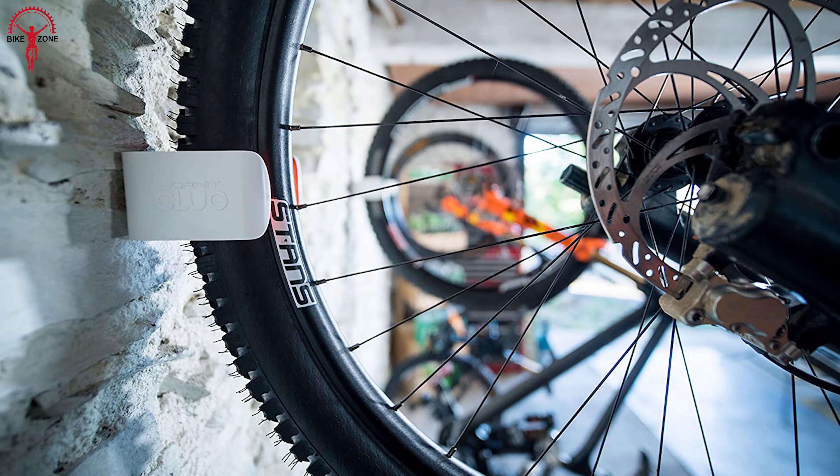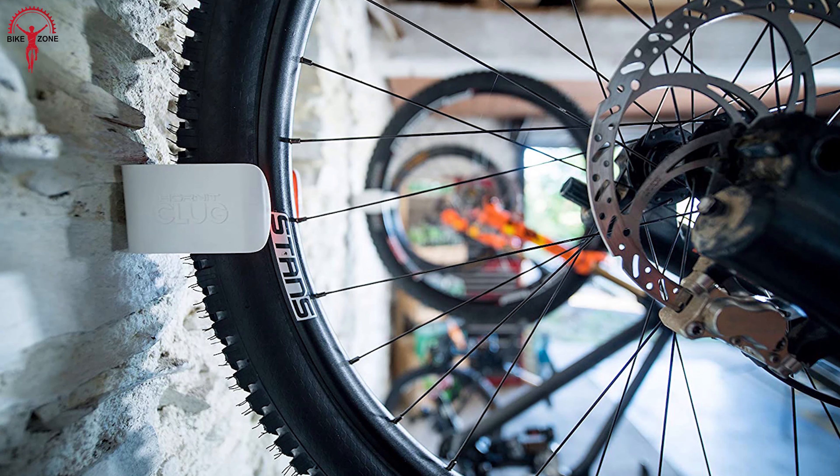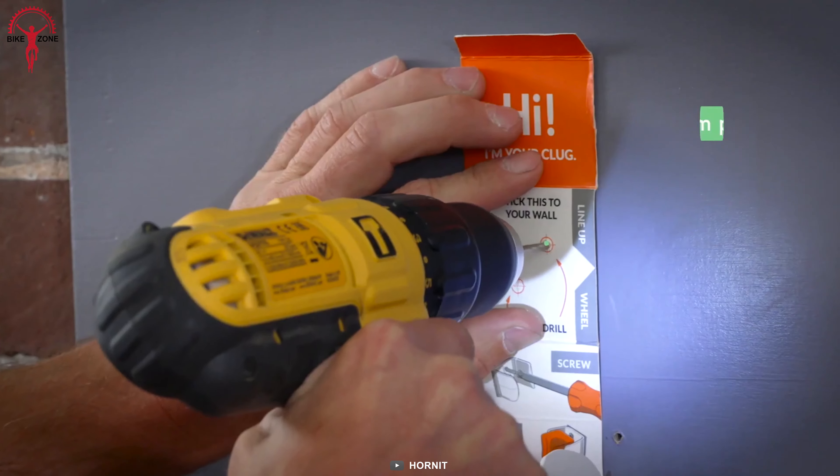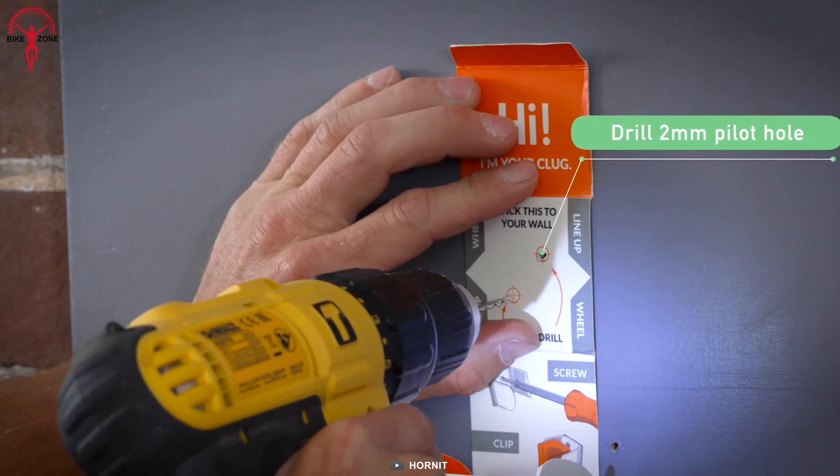If your space is limited, you can vertically or horizontally mount your bike on the garage wall. The installation is relatively easy — all you need is a Phillips head screwdriver or a drill.